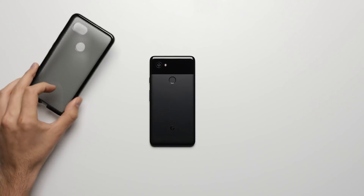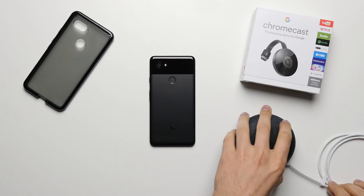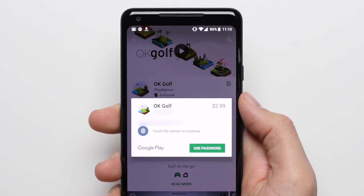Reason 17: Cheaper. At $850, the Pixel 2 XL is $150 cheaper than the $1,000 iPhone X, which is enough to buy you a case for the phone, a Chromecast for your TV, a Google Home Mini, and still leaving you with $20 left over to buy apps from the Play Store.